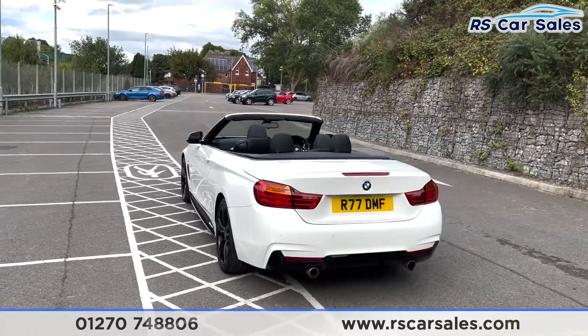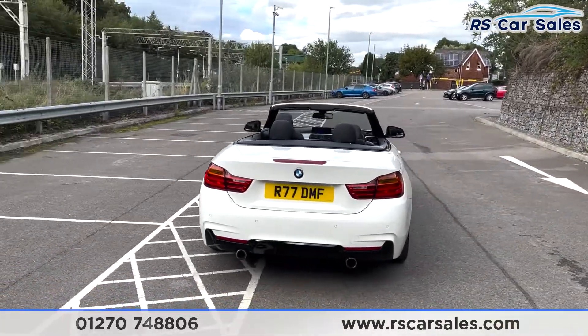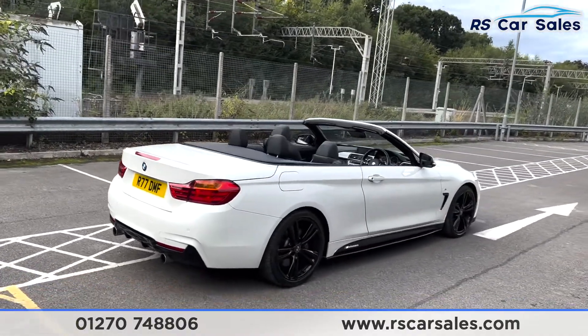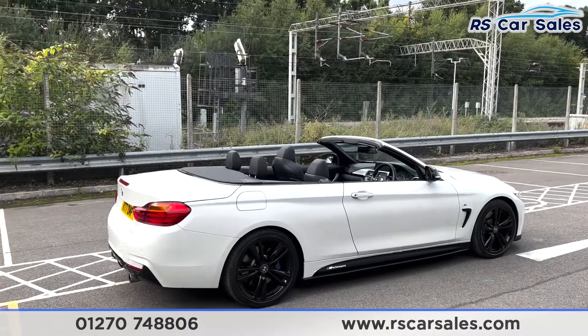We have your dual exit exhaust flush to the rear bumper and also the rear diffuser, and you also get your front and rear parking sensors with visual display. This vehicle is free from any major marks, dents, or scratches and really does look superb from every angle.